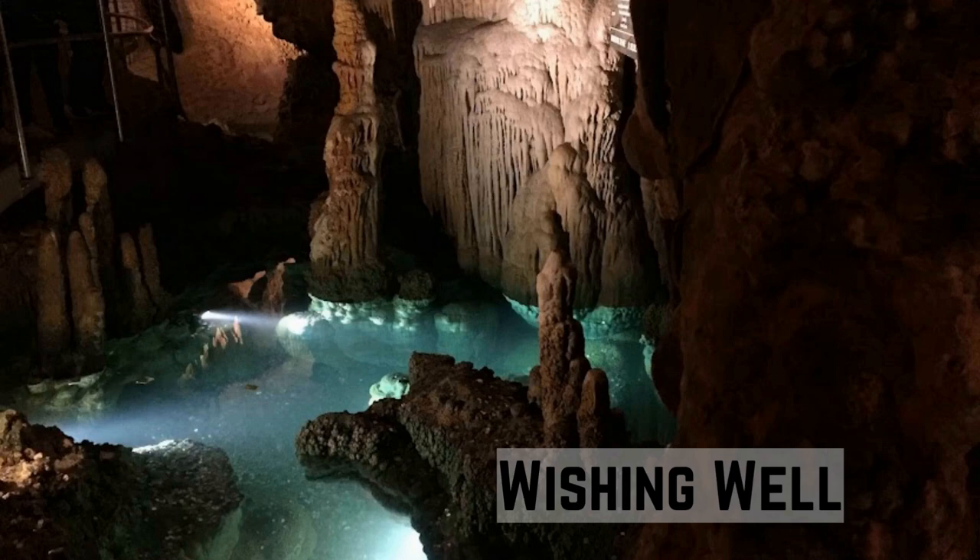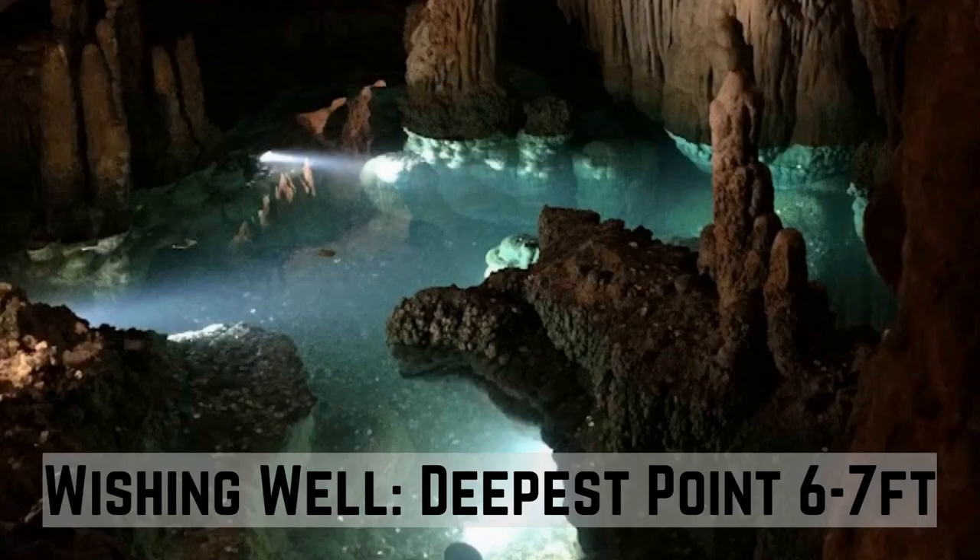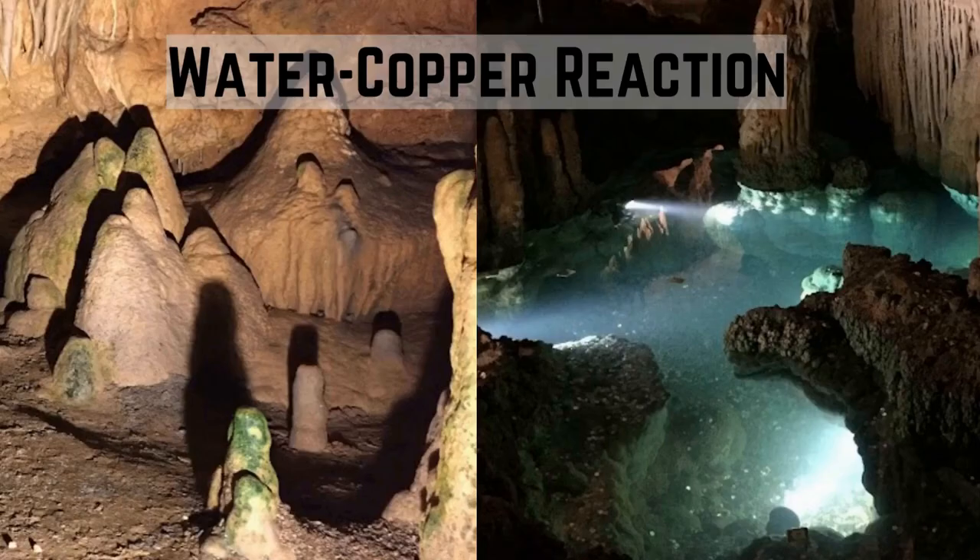Like Dream Lake, the well also gives an illusion — however, it's the reverse. The pond looks three to four feet deep, but at its deepest point it is actually six to seven feet deep. Have you wondered why the green color of the pond? The green tint of the water is not a natural phenomenon, but the result of the cavern water reacting to the copper pennies.